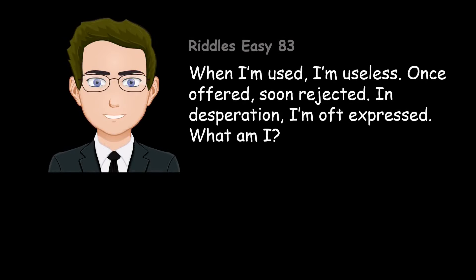When I'm used, I'm useless. Once offered, soon rejected. In desperation, I'm oft expressed. What am I? An excuse.